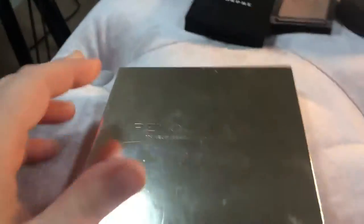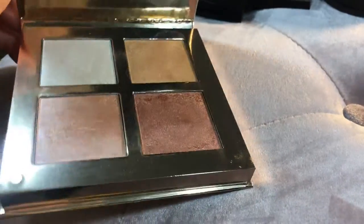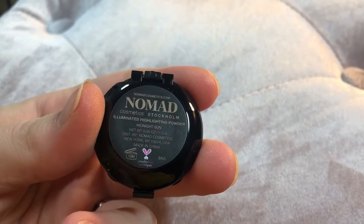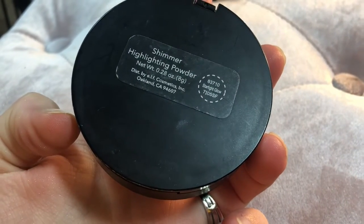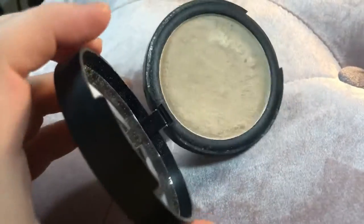I have a Makeup Revolution highlighting palette — the gold one. Love this, keeping that. And then I have this little Nomad highlighter in Stockholm — I'm just going to get rid of this, I don't use it. And then I have this e.l.f. shimmer highlighting powder in Starlight Glow. If you guys have never seen this, it is really, really pretty, and I'm definitely going to be keeping that.